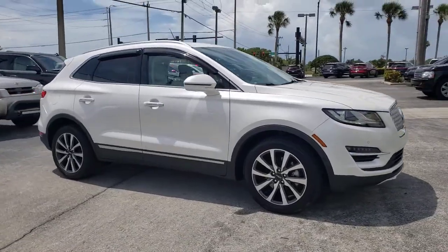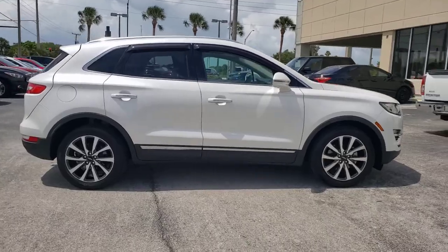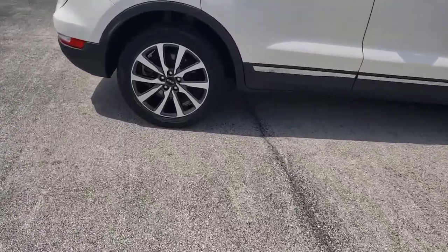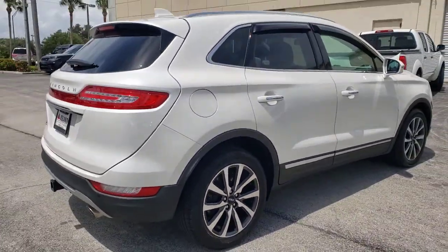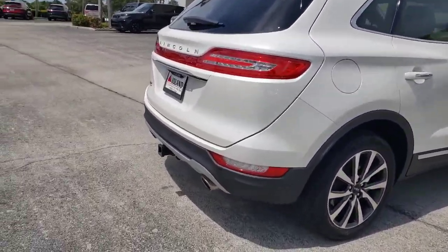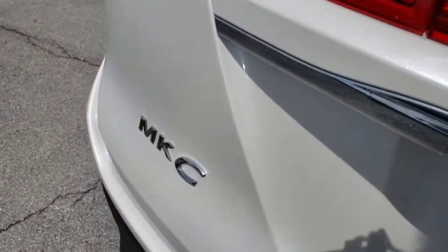Picture yourself in the 2019 Lincoln MKC. With less than 30,000 miles on the odometer, this vehicle provides excellent value. Take a closer look at this elegant Lincoln MKC, the compact premium SUV that blends luxury and versatility with sleek style.